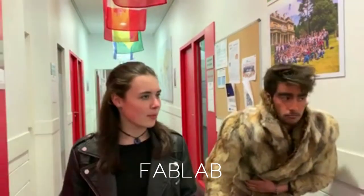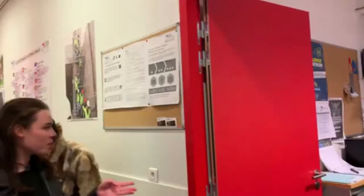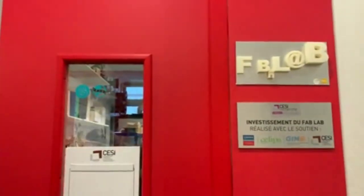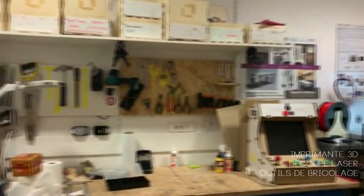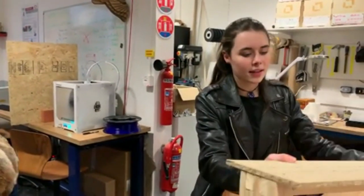On y va ? Je t'emmène au Fab Lab. C'est un laboratoire de fabrication qui est au sein de notre école. C'est là où on peut faire tous nos projets pour l'école ou personnels. Autour de nous, tu peux voir qu'il y a des imprimantes 3D, de la découpe laser ou un atelier de bricolage. Le Fab Lab est ouvert à tous les élèves et le matériel est à disposition pour nous aider dans nos projets.